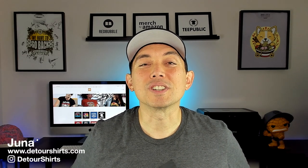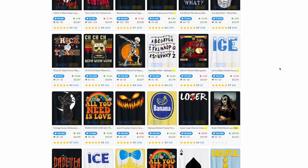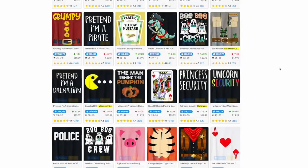In this video I'm going to share with you over 60 simple Halloween costume ideas on t-shirts. This video will be great for those looking for a new Halloween costume this year, and also for those that want to sell simple Halloween costumes on t-shirts for print on demand. Let's go!